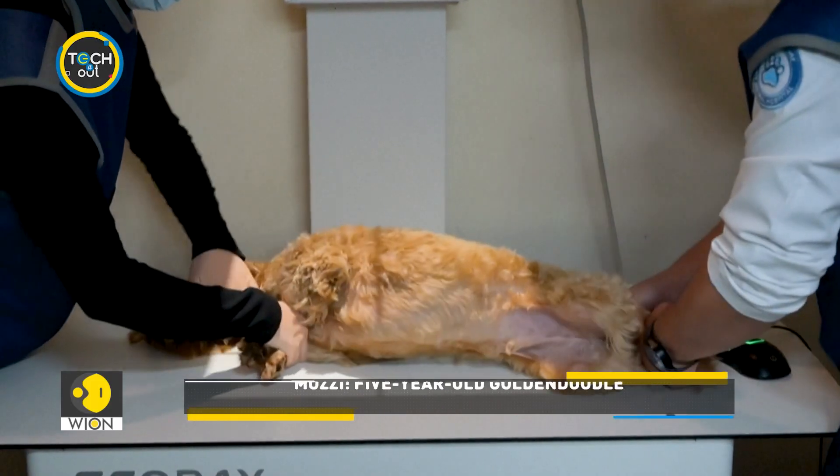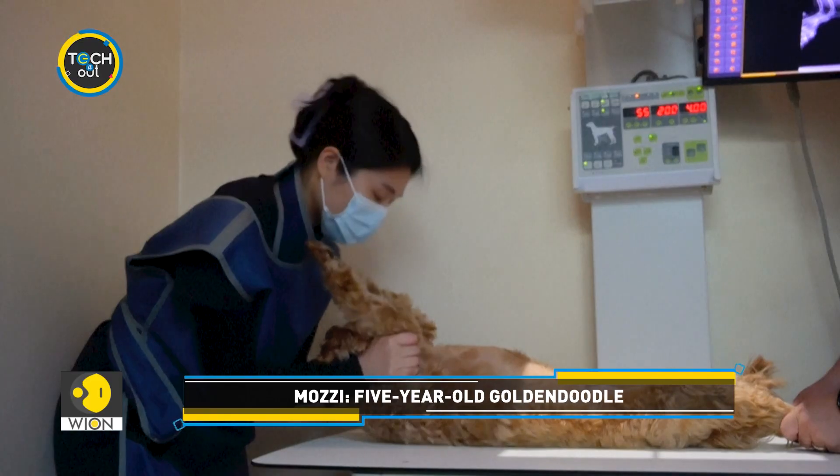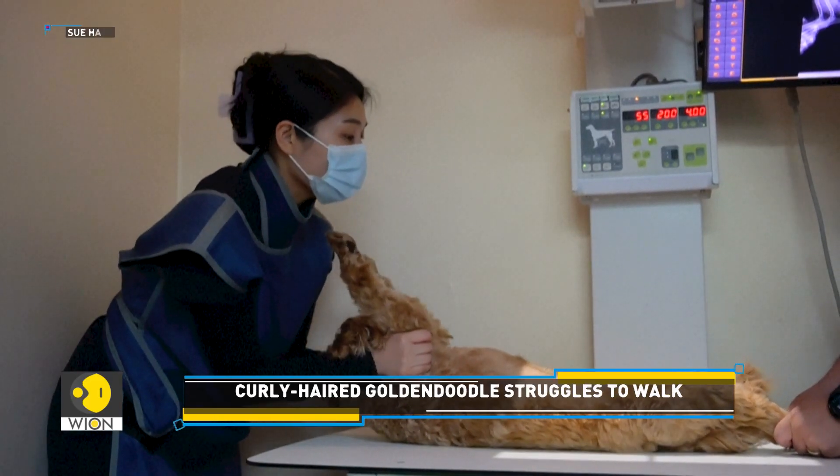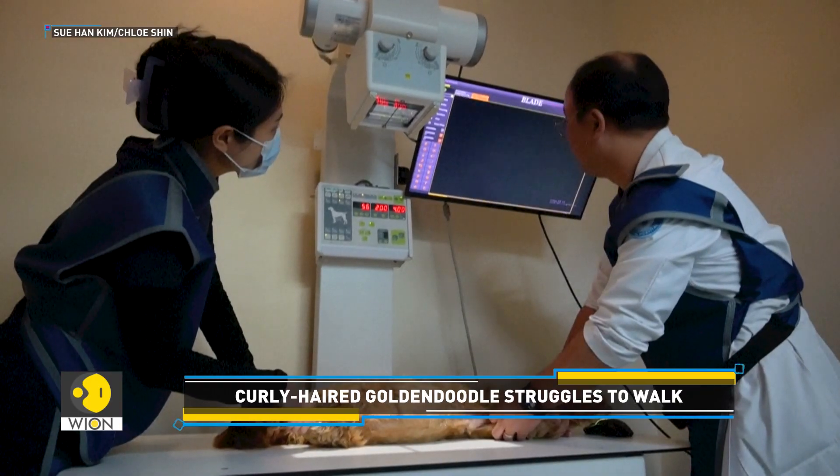Meet Mudzi, a five-year-old golden doodle living in South Korea. When Mudzi started walking unnaturally, his concerned owner Mo Jae-hyun rushed him to a veterinarian.